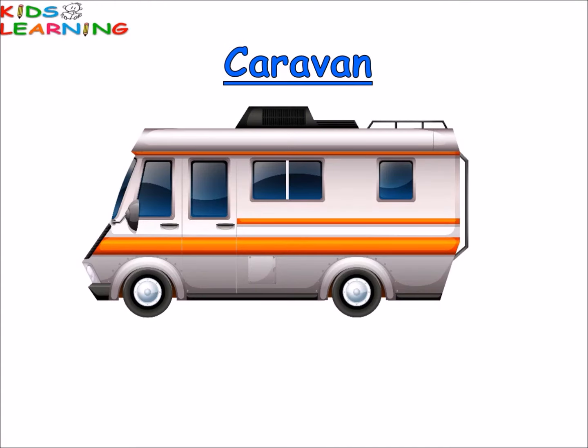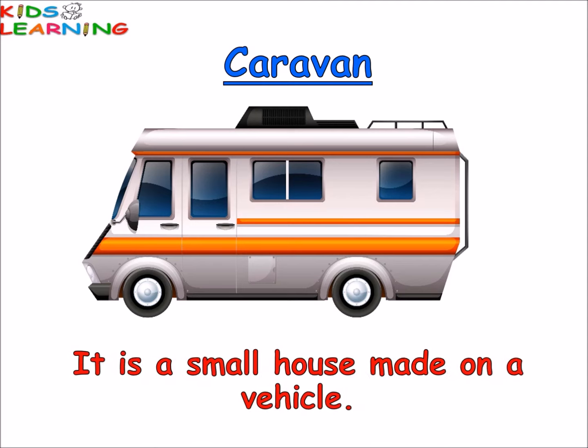Caravan. It is a small house made on a vehicle. We can drive the whole house to a new place. Gypsies live in these houses. It is a moving house.